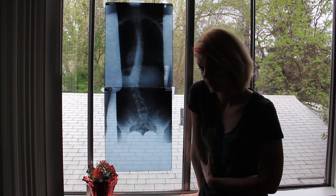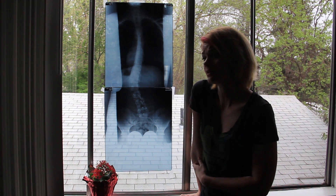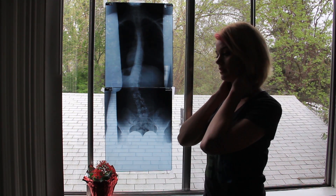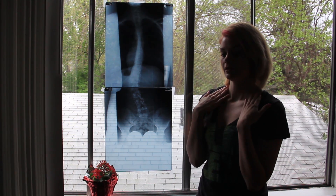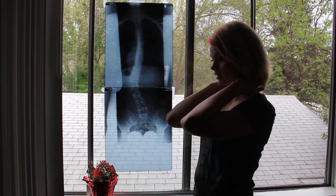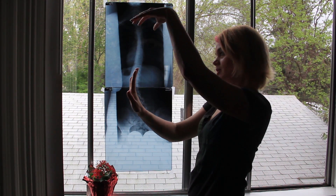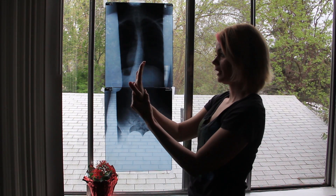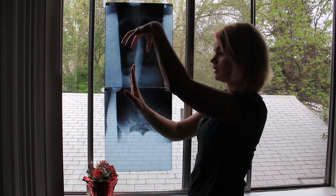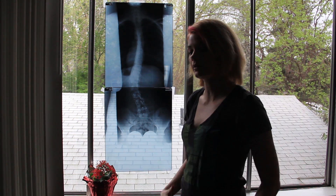The neck curve is really significant because your head weighs about 7 to 12 pounds and it's important for your neck to be balanced and level. Not only does my neck have a curve, but it's also lost a lot of the arch. Your neck is supposed to have an arch sideways to distribute the weight properly, and my neck has straightened more. So the weight from my head is not distributed properly, which has caused me a lot of pain throughout the rest of my body.